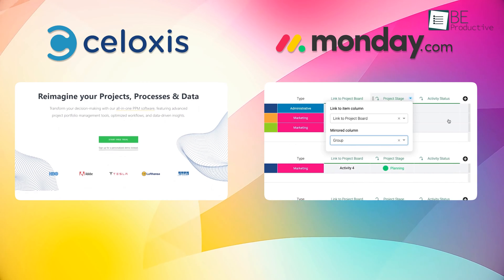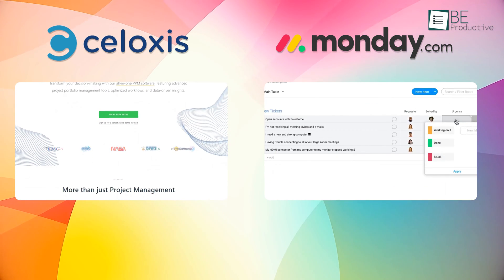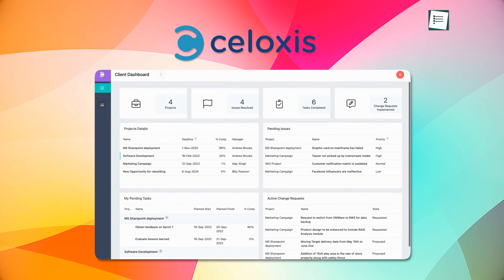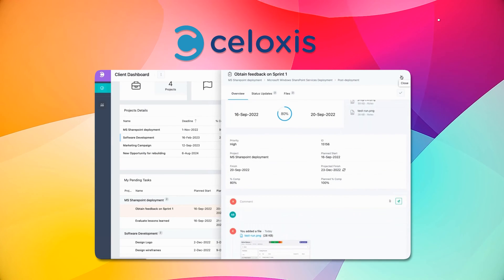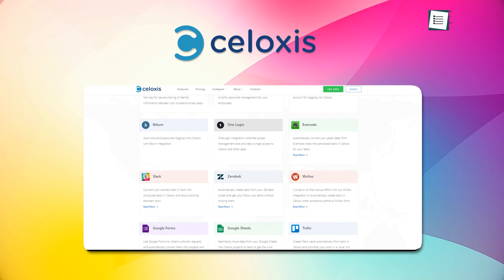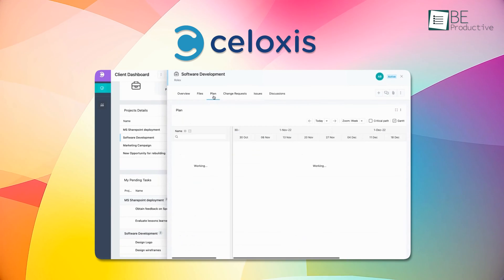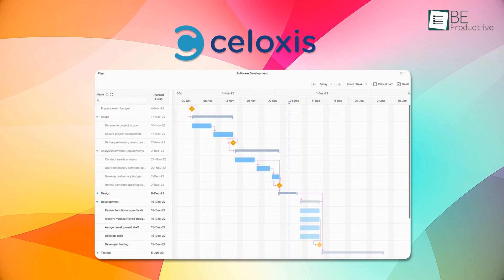When evaluating project management software, we look for collaboration tools and integrations that make it easy to connect our wider tech stack. The collaboration capabilities built into Siloxys covered the basics well, with task comments and at-mentions. Integrating Slack helped our team stay connected. The file collaboration features were a bit limited, though, lacking the real-time markup capabilities we depend on.